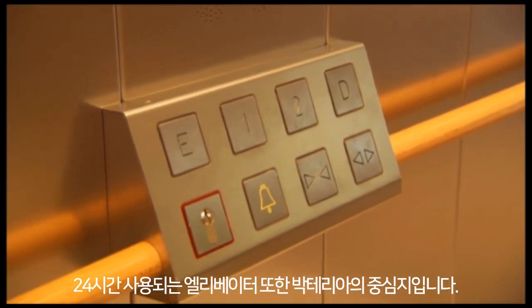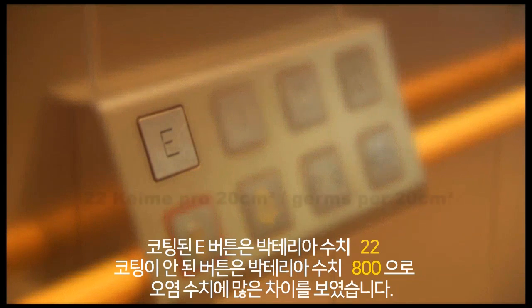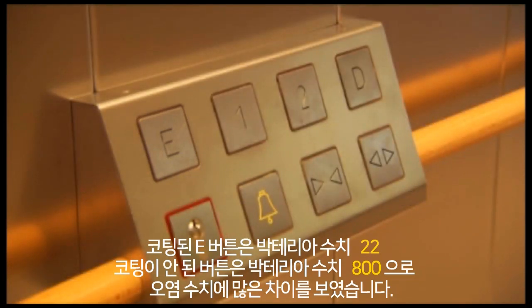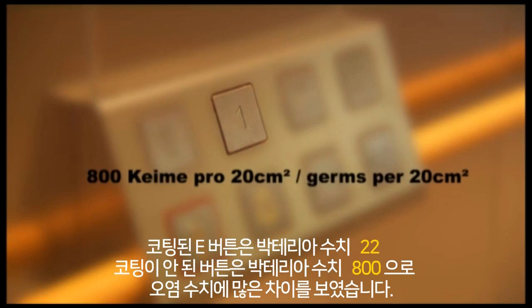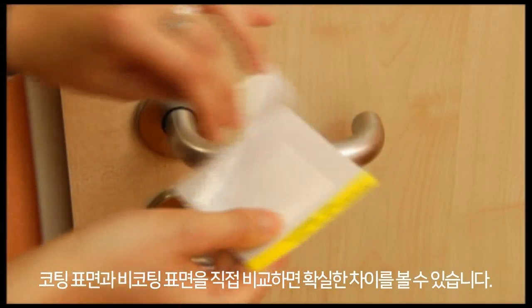The lift, in daily use around the clock, is also a major bacterial focus. A treated button with 22 bacteria is far less contaminated compared with the untreated button with 800 bacteria. When compared directly, treated and untreated surfaces show clear differences.